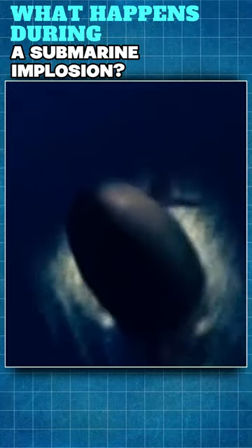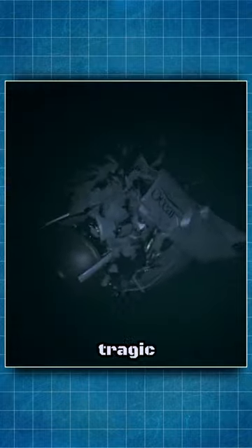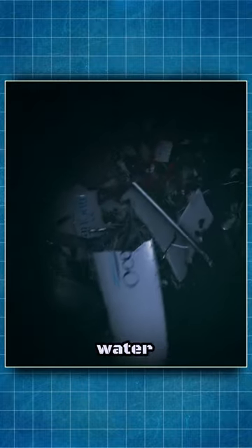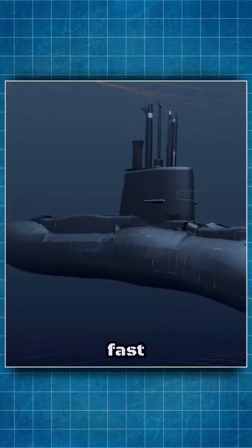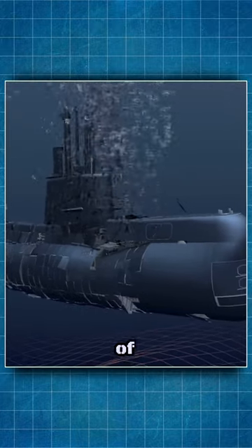What happens during a submarine implosion? A submarine implosion is a very rare and tragic event that occurs when the submarine's hull collapses due to the immense water pressure at great depths. The implosion is so fast and powerful that it can destroy the submarine and its crew in a fraction of a second.